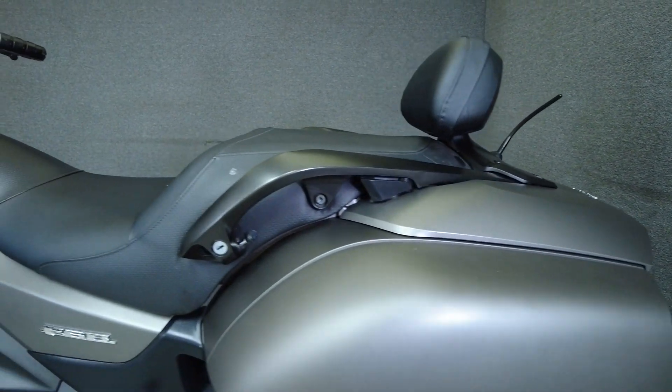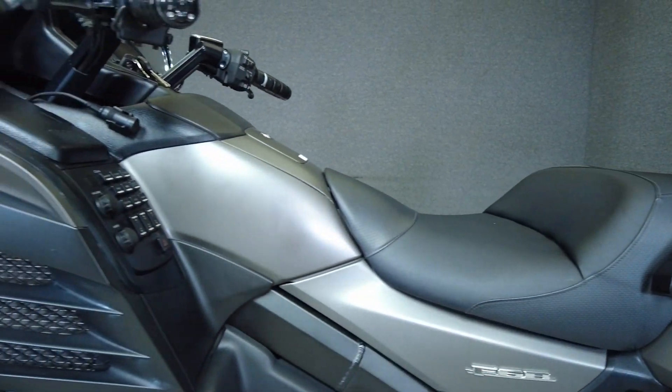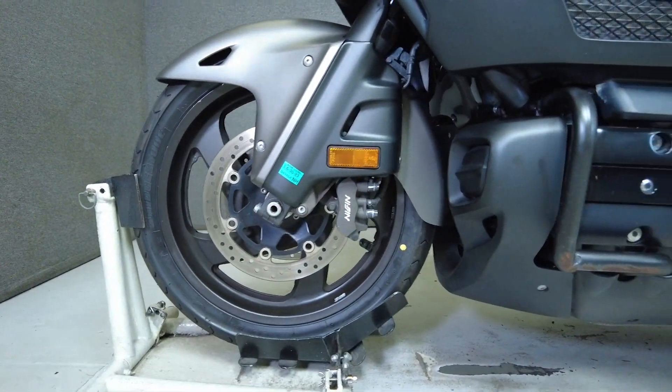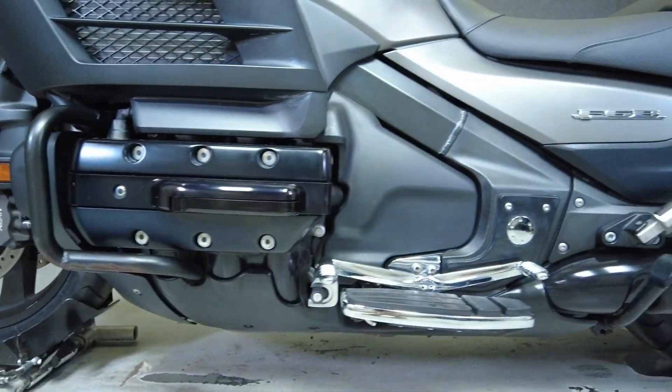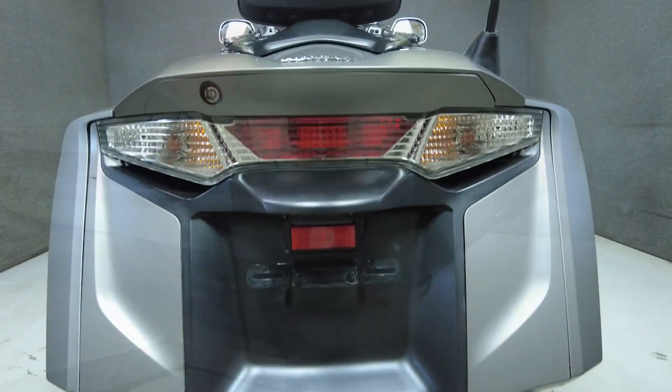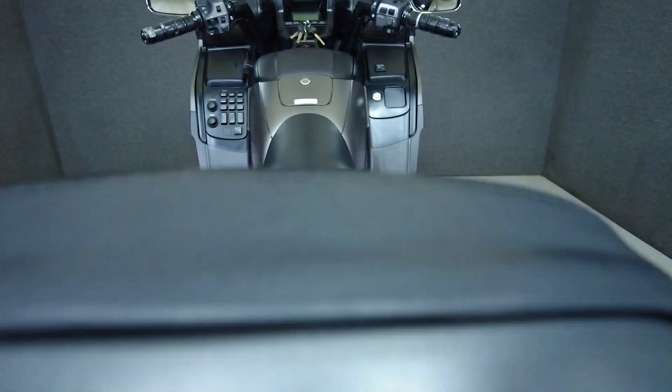To see everything we know about this vehicle, including full mechanical and cosmetic condition reports, the service repair order, high resolution photos and more, please review the listing on our website. We have also purchased the CycleCheck vehicle history report. You can view this report by clicking the link on the right side of the video.